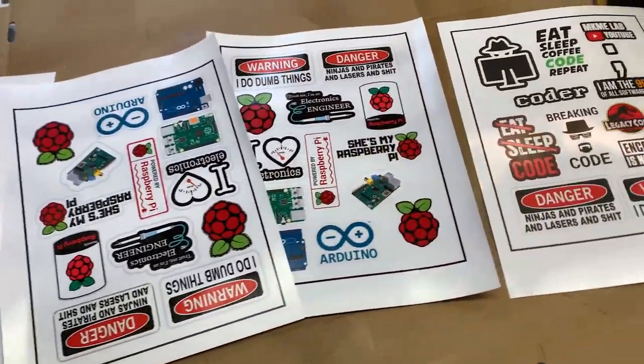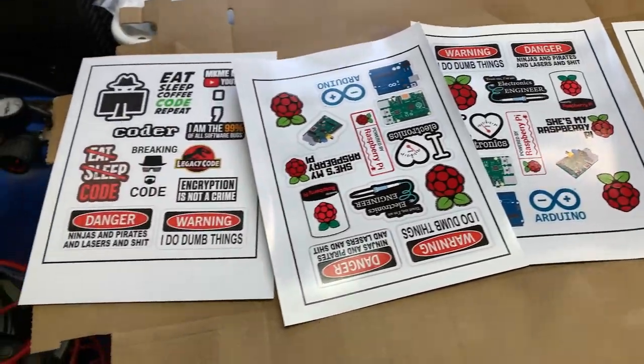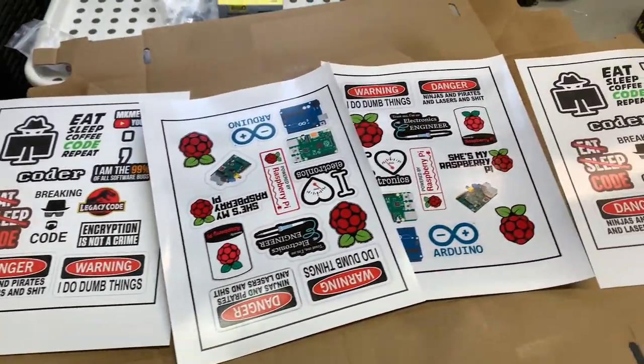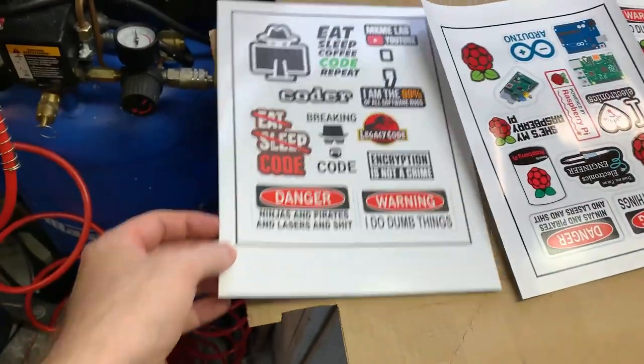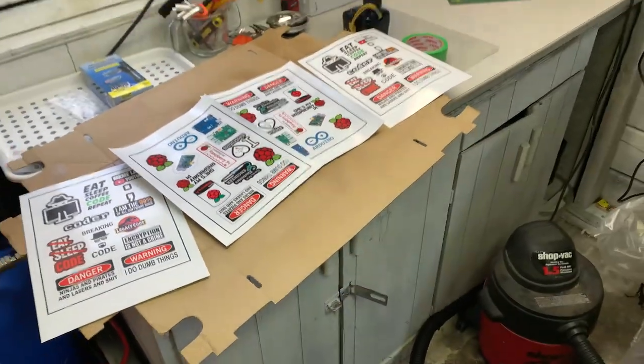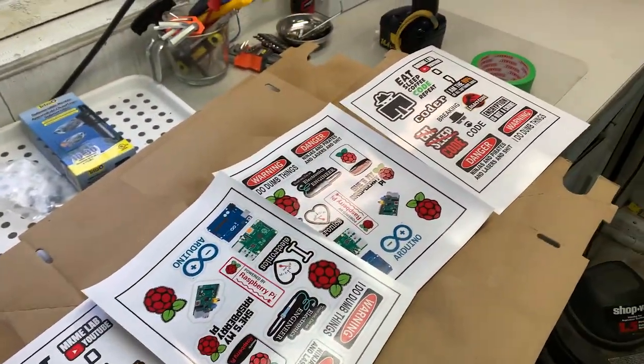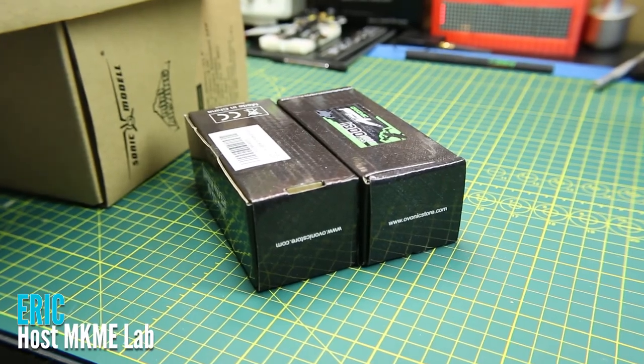Hey guys, if you're not already aware, the mailbag videos haven't left the channel — they're just patrons and supporters only. But this one today is for everyone. Check this out — just in the garage doing some clear coat on these new stickers. These are going to be for patrons and some live show giveaways. I got tons of these cut out. Not selling them because I don't own the rights to any of these images, but I can give them away. Alright, mailbag time guys!